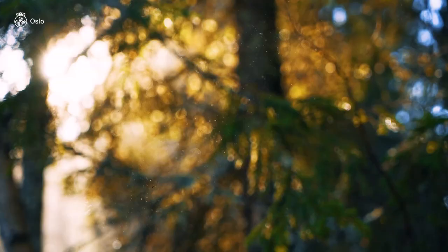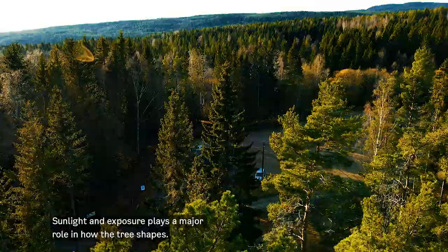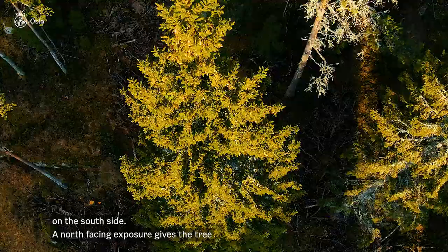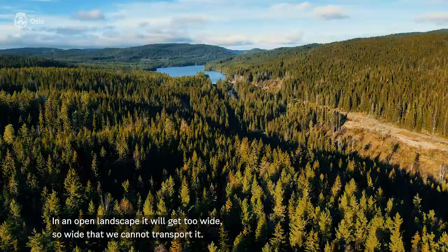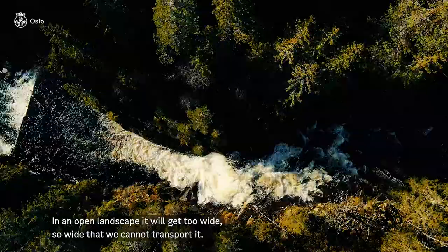As you can see, the sunlight and the exposure play a major role in how the tree shapes. A south-facing tree normally gets thicker, longer and wider branches on the south side, while a north-facing exposure gives the tree more consistent daylight lighting throughout the season. So a Christmas tree has to get the right amount of sunlight all through its life. If it's in an open landscape it will get too wide — so wide that we can't transport it along the road.